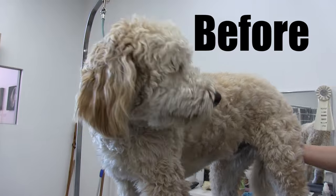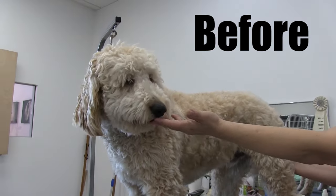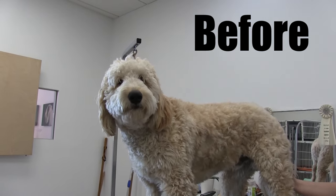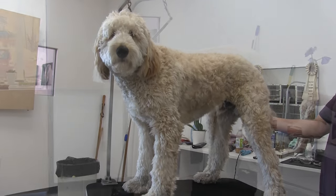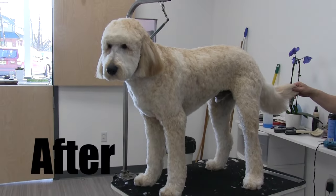Okay guys, so that's going to about do it for this grooming on Chico. Give it up for him! Please like and subscribe if you found this video helpful, and we will see you in the next video. Thank you so much.